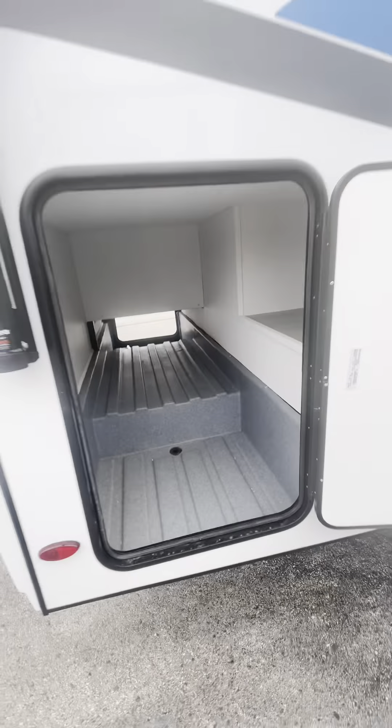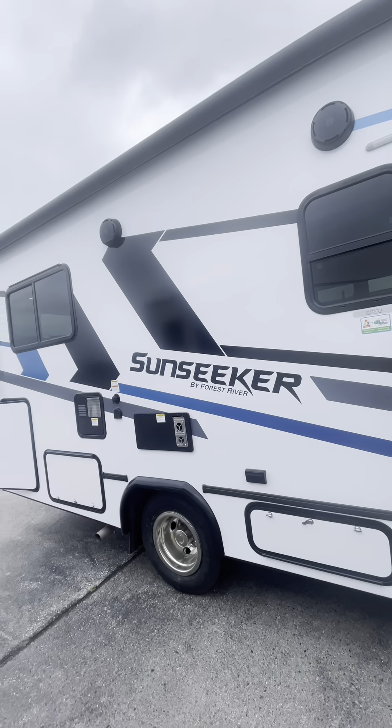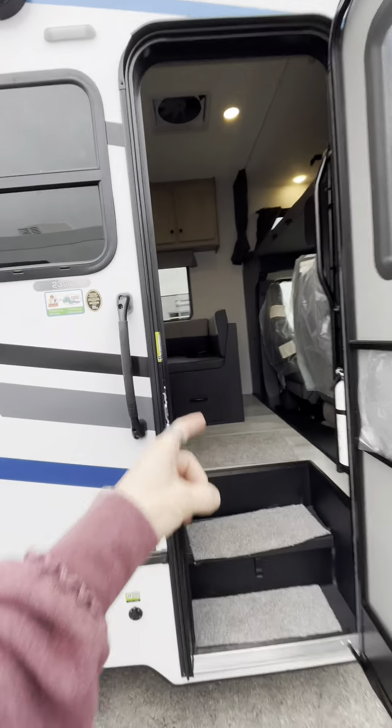Nice little guest bedroom back here. Over here is just some more outdoor storage. You got your outdoor speakers for blasting the tunes by the fire. Let's get on inside this sucker.